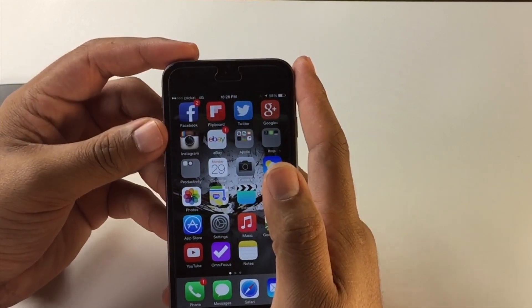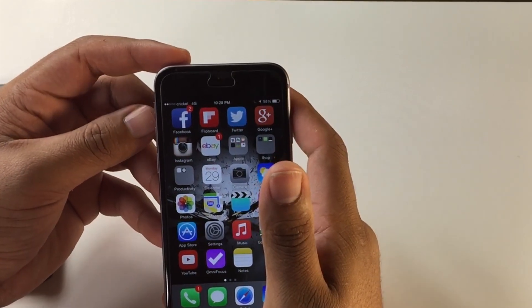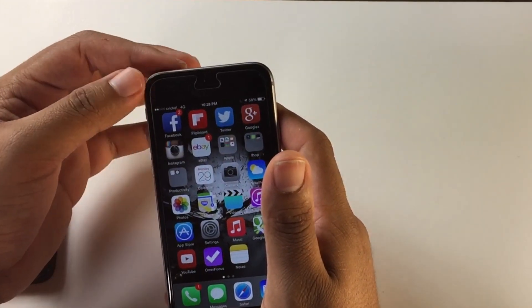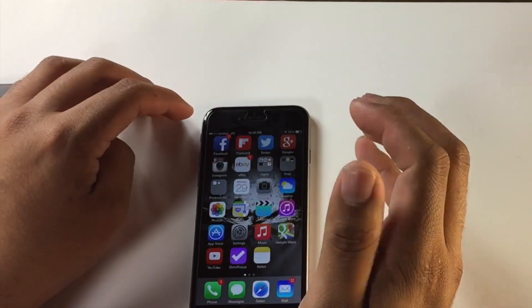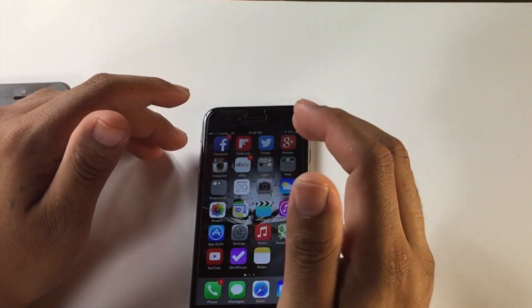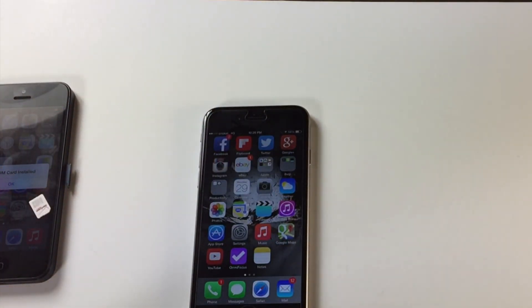Alright guys, there you have it — a quick demonstration that you can get Cricket on the iPhone 6. I will be bringing you a full review on the Cricket network on the iPhone 5 and also on the iPhone 6, so please stay tuned. Let me know if you have any questions on how to get Cricket on your iPhone 6. We're going to be bringing more Cricket videos, so drop a comment below or email me directly at mikephonejunkie@gmail.com. Thank you, make sure you subscribe.